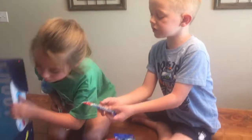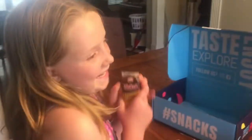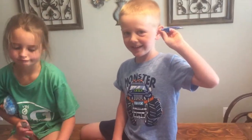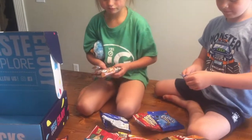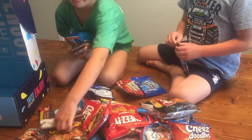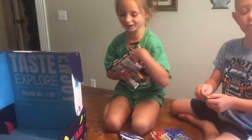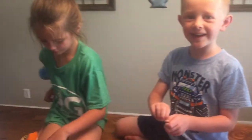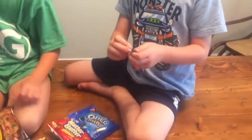What do you guys think? 'Yum!' What's your favorite thing? The Airhead — the Airhead is your favorite, Kenna? Okay, we'll open it in a minute, but as you can see, lots of variety.